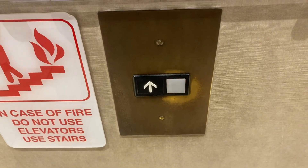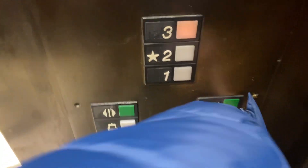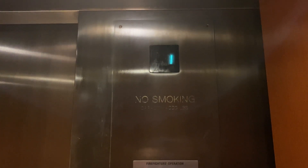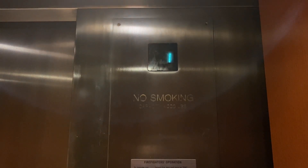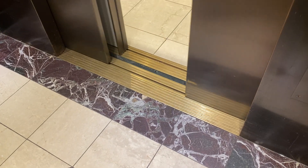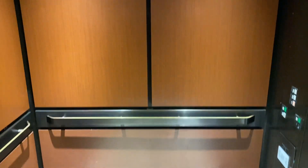Here we come to the yellow figures at the Nordstrom store at the Westfield Garden State Plaza in Paramus, New Jersey. Let's go up to three. And here we go. 4,000 pound capacity — a pretty basic Otis traction Nordstrom's elevator.